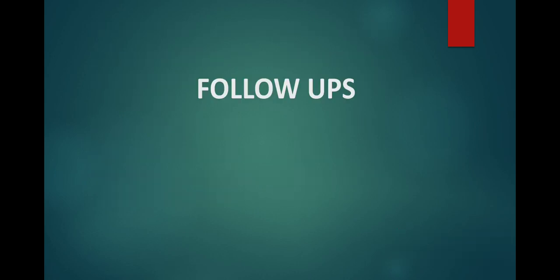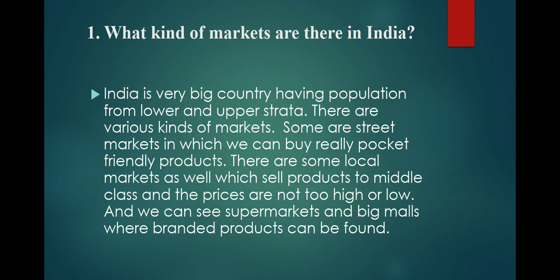So that was the product which I bought from the Sunday market and I was happy about it. Now for the follow-up questions: What kind of markets are there in India?